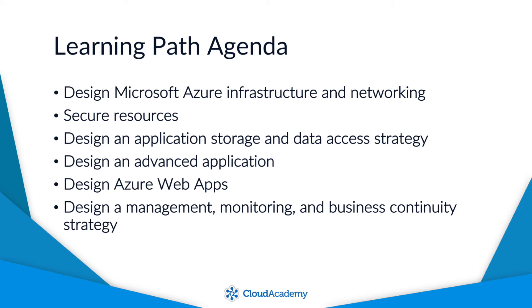Then we'll cover the Design and Application Storage and Data Access Strategy section. This will cover the different storage options available inside of Azure, as well as how to access our on-prem data from Azure services. After that, we'll go through the Design and Advanced Application section, where we'll talk about high-performance computing, long-running applications, as well as high availability and scalability. Then we'll talk about designing Azure web apps, which are part of the app service and allow for a very simple way to host and scale web applications. The final topic will be designing a management, monitoring, and business continuity strategy, covering things such as disaster recovery and monitoring solutions.